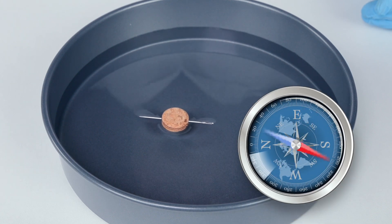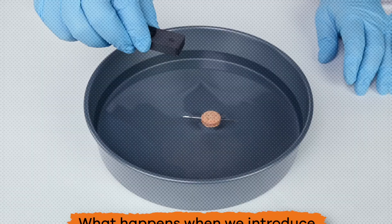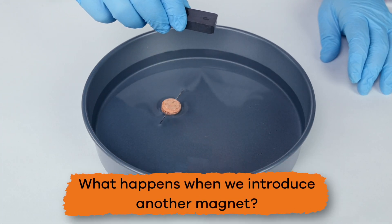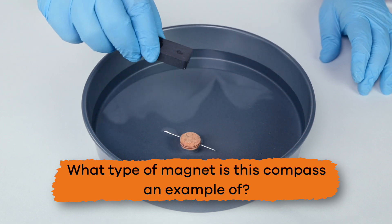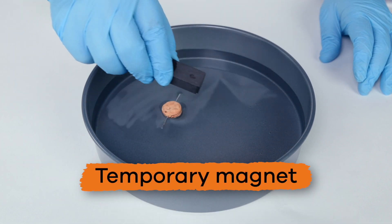Let's use another compass to see if they are pointing in the same direction. Look at that — they're pointing in the same direction! What happens when we introduce another magnet? What does that tell you about magnets and magnetism? What type of magnet is this compass an example of? That's right — it is an example of a temporary magnet.